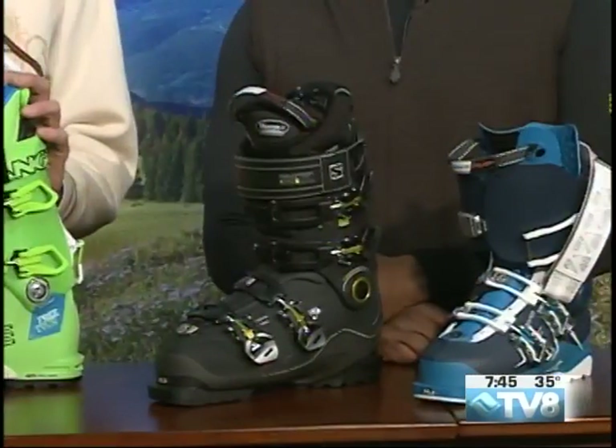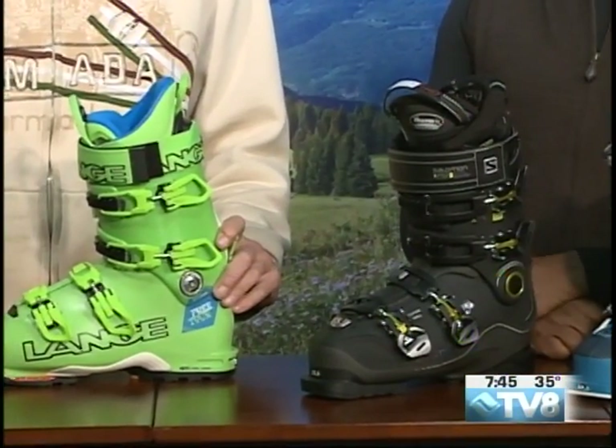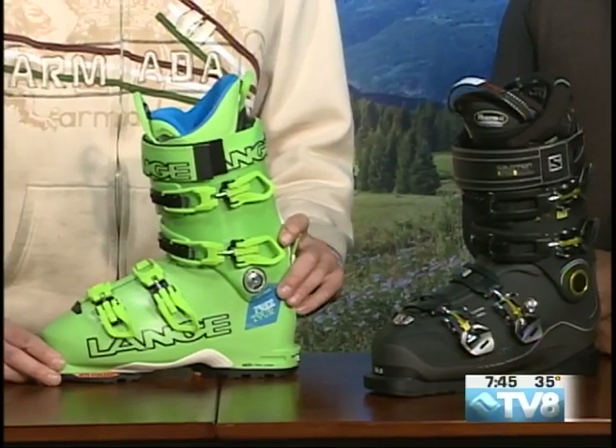Stop by Double Diamond. Get yourself outfitted for wintertime with brand new gear — try things on, and think about everyone else in your group and get them fitted as well. Thank you very much, Matt. Get out there and enjoy the fall — get out there on the trails.